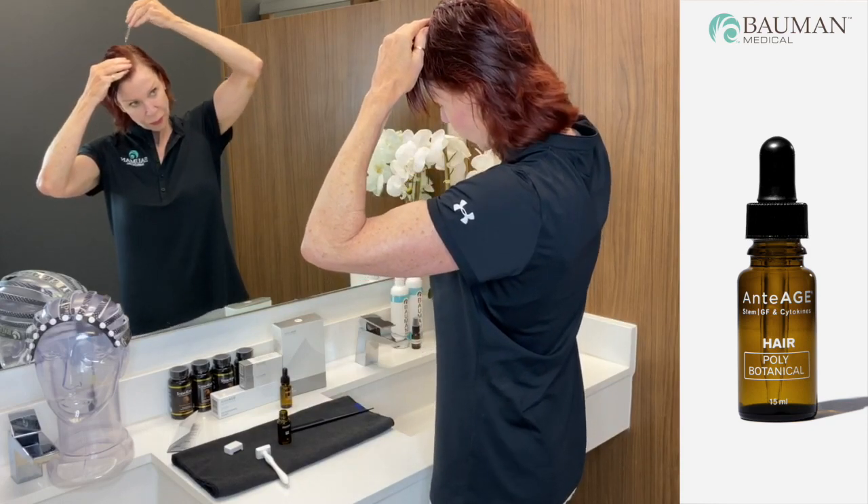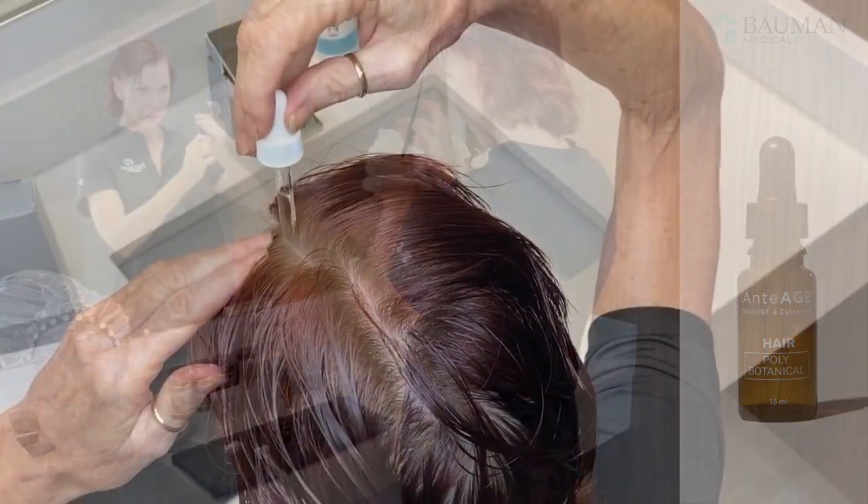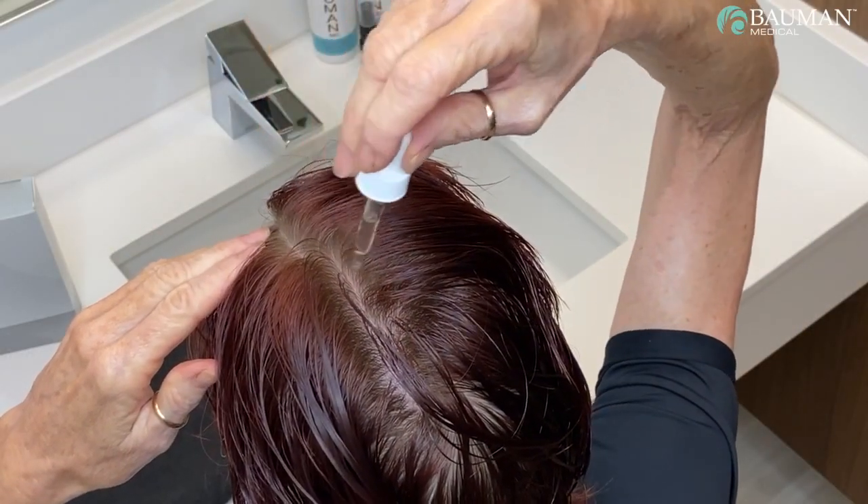The following day, apply the anti-age hair poly botanical to the treatment areas in the same manner, parting each zone and applying it directly to the entire treatment area. Massage with fingertips and let dry. Remember, do not use the dermal stamp with the poly botanical.